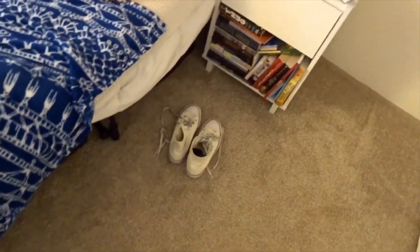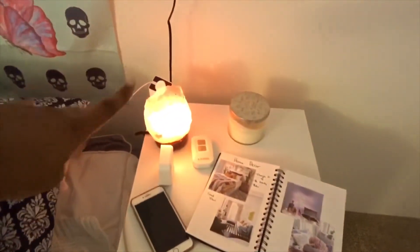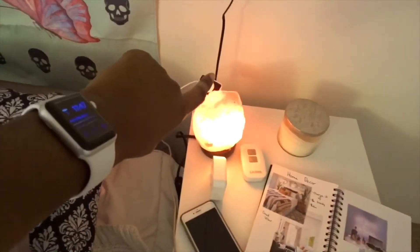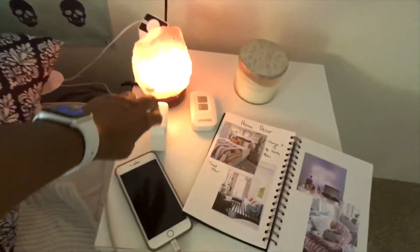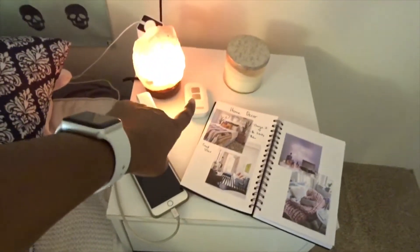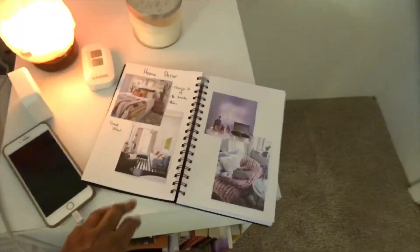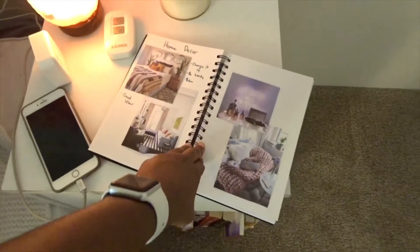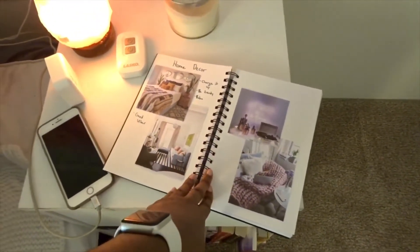These are my shoes I'm about to wear today because I have on no shoes right now. Over here's my nightstand still. I have my Himalayan salt lamp. I got an Apple Watch, so this is where it charges. This is my clock, my phone, my remote for my fan, a Bath and Body Works candle. This used to be my bullet journal but it stressed me out — I stopped doing bullet journaling.